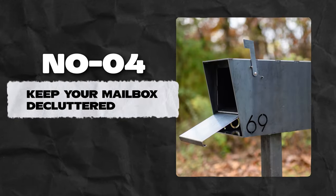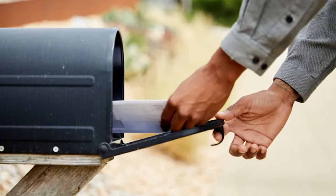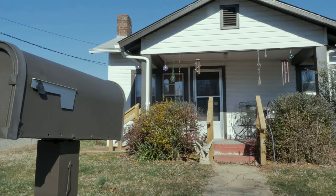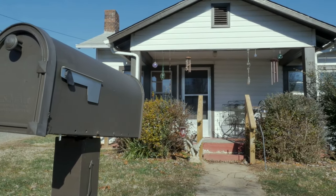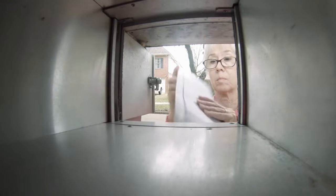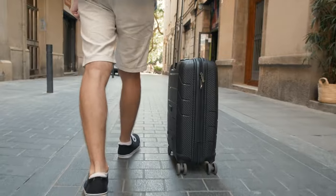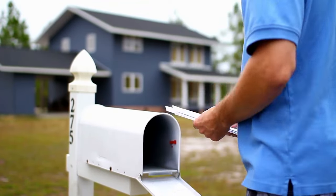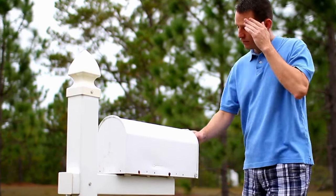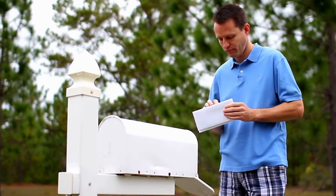Number 4: Keep your mailbox decluttered. It's an old trick that intruders still find effective — nothing signals an empty house louder than loads of neglected mail in your mailbox. Always have someone around to help empty your mailbox whenever you're out of town. It could be a neighbor, family member, or close friend. Just make sure they're checking regularly for any unattended mail.